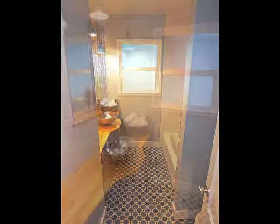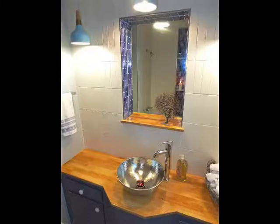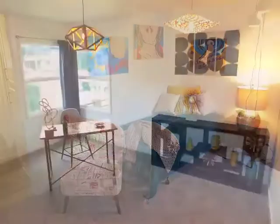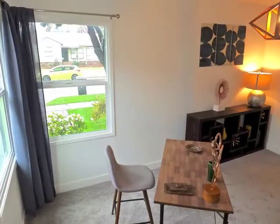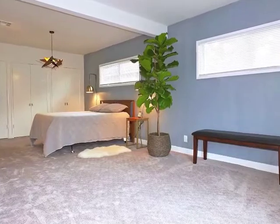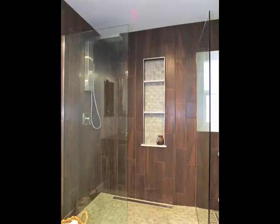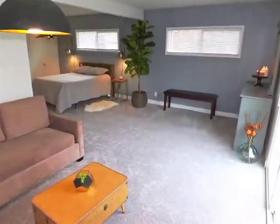A beautifully detailed central bathroom is convenient to the distinctive bedrooms. The spacious master suite is complete with a spa-like en suite bathroom, a sitting area, and access to the rear grounds.